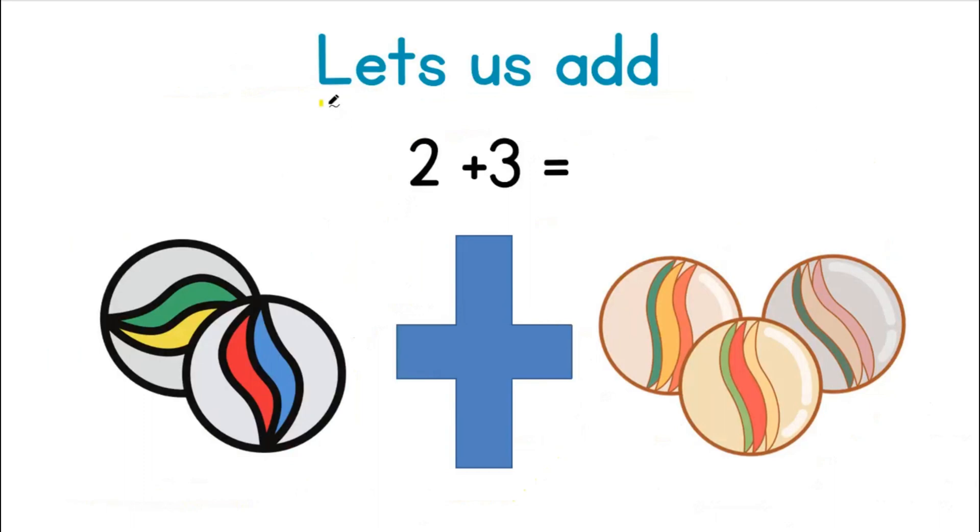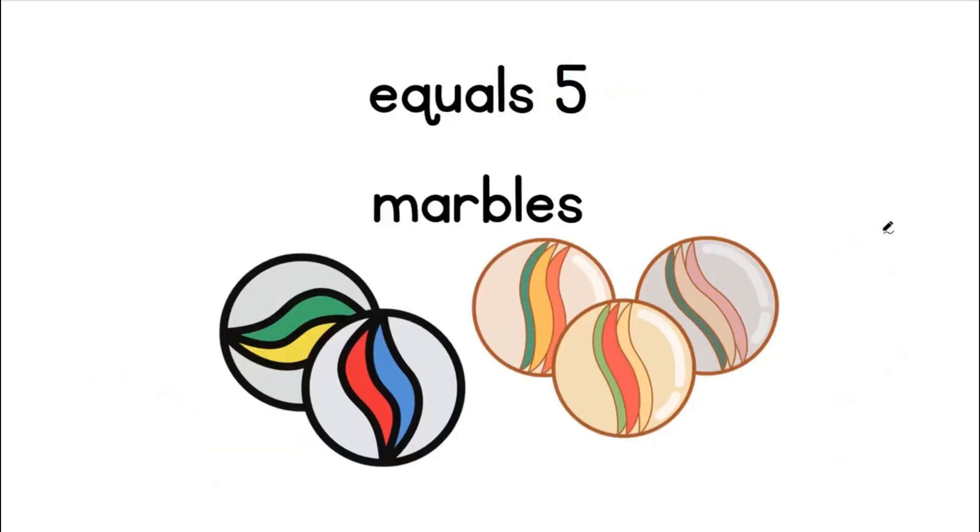Let us add two marbles plus three marbles. One, two. One, two, three. What will our answer be? Equals five.